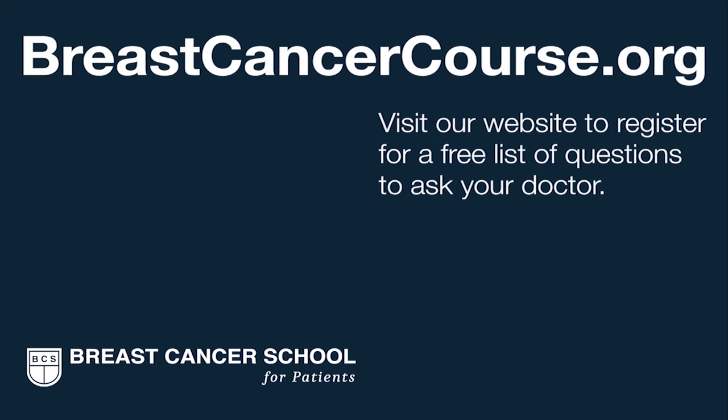Most breast cancers are estrogen receptor positive and really benefit from hormonal therapy to lessen cancer recurrence and reduce the chance of dying of estrogen receptor positive breast cancer. Hormonal therapy is today usually recommended for 10 years and generally well tolerated, but it is essential that you work closely with your medical oncologist to navigate any side effects without altogether stopping hormonal therapy. Chemotherapy is sometimes needed in addition, and genomic assays can play a role in that difficult decision. To learn more, visit the Breast Cancer School for Patients, and register on our website to get our list of questions to prepare you for your next doctor visit.